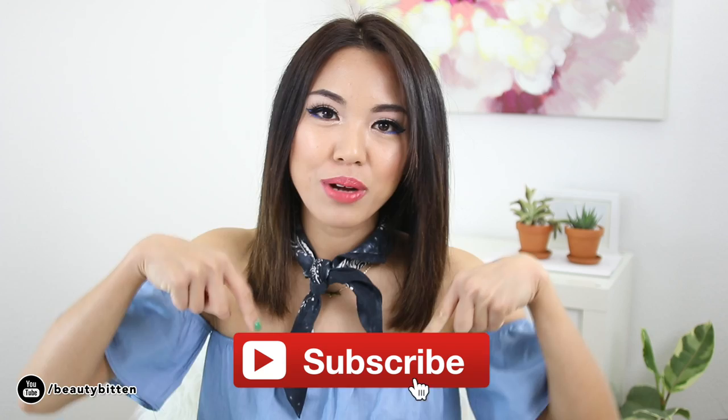Before we begin, if this is the first video that you're seeing from me, hello, my name is Anne. If you haven't subscribed yet, please don't forget to click on that subscribe button and hit the notification bell so you can get notified when my next beauty and fashion video goes live. Also, don't forget to give this video a like if you found it helpful. And with that said, we're just going to get started going through my product empties.